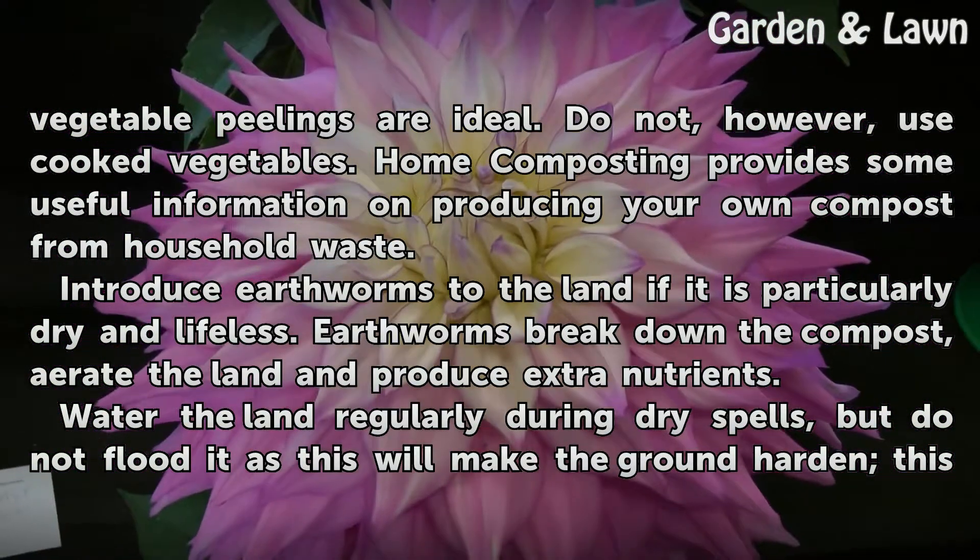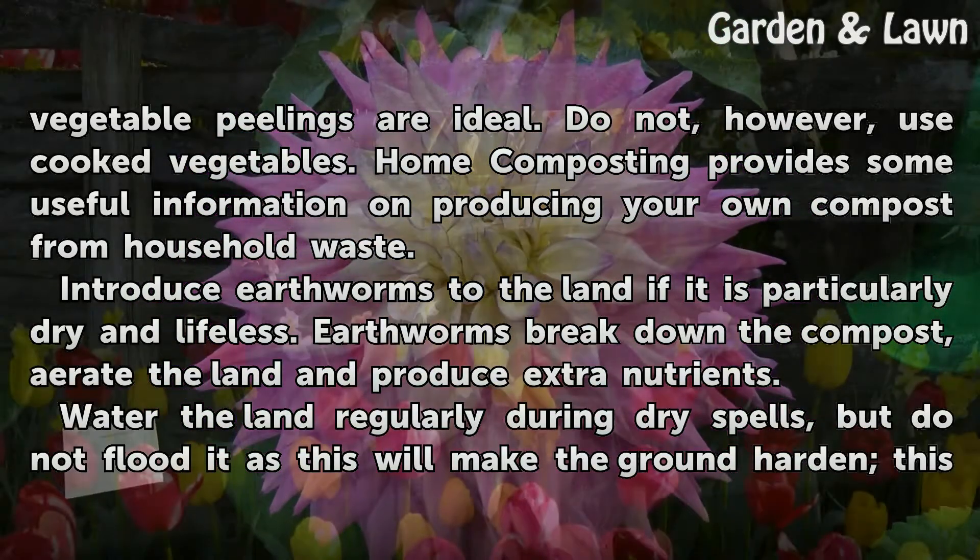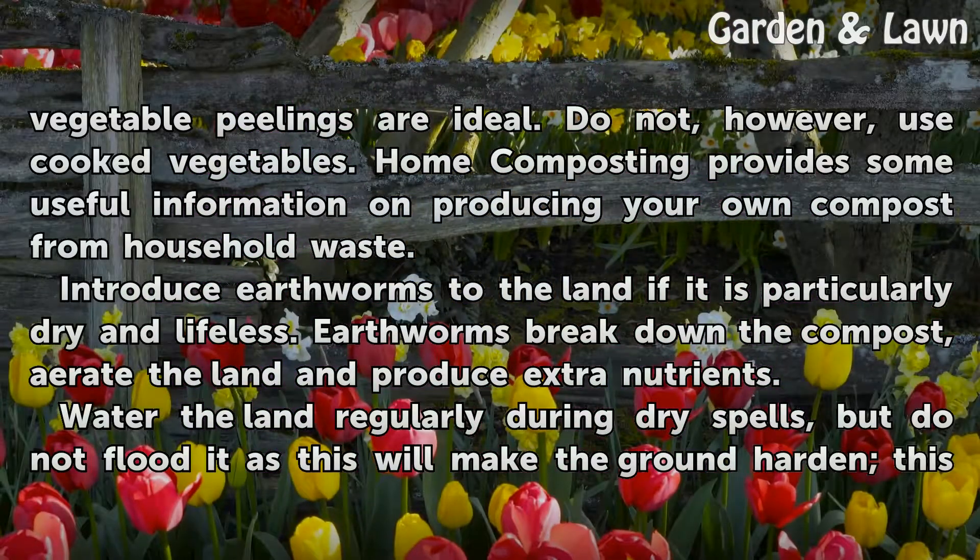Introduce earthworms to the land if it is particularly dry and lifeless. Earthworms break down the compost, aerate the land and produce extra nutrients.